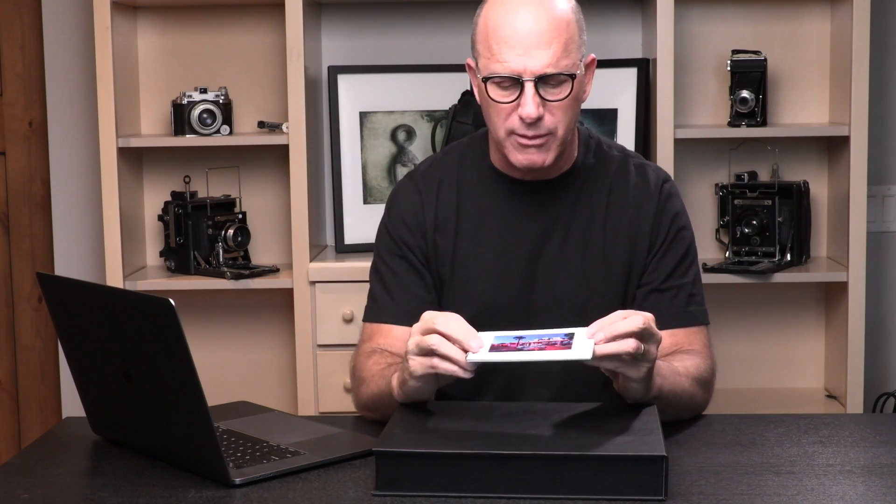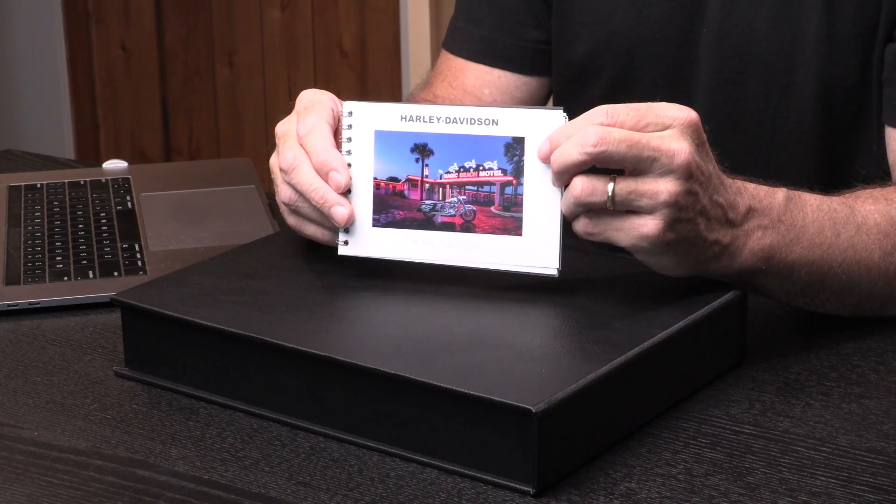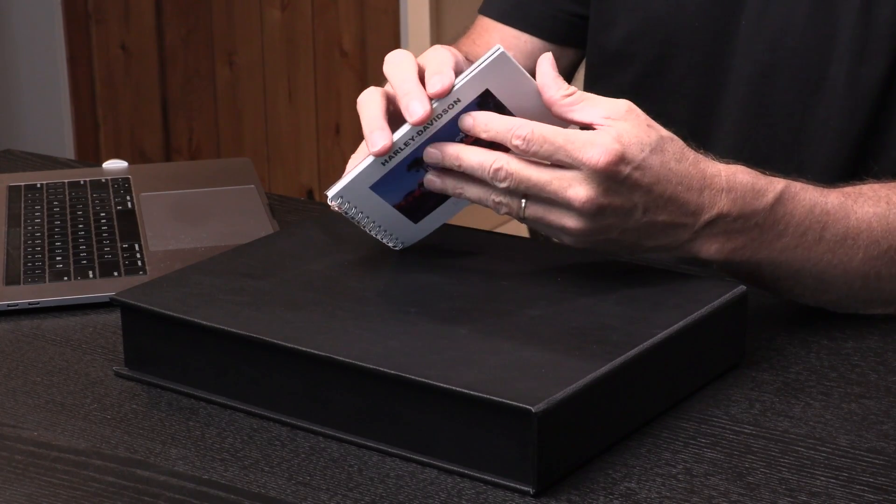I would go maybe as low as 24 images. You can pick what number of pages you want. When I was doing handmade, I would go as low as 12 images or 12 pages. So 24 would be pretty good — that might be a good place for you to start.